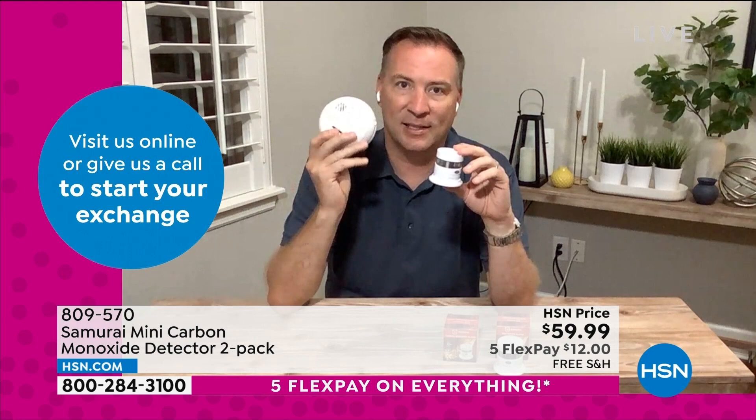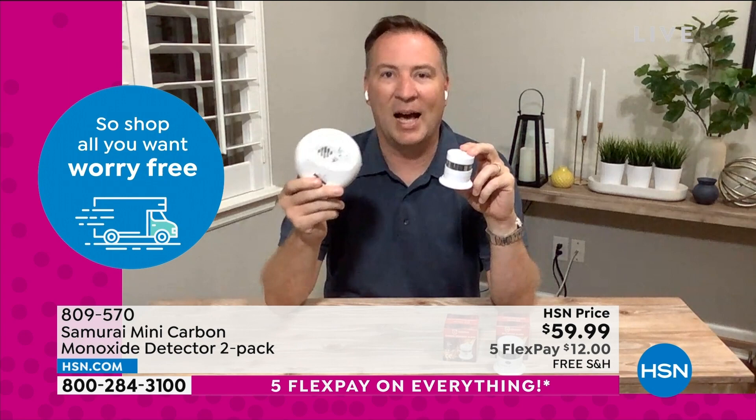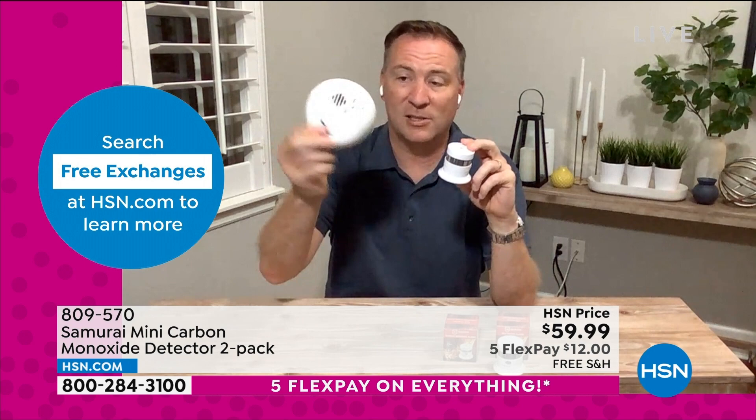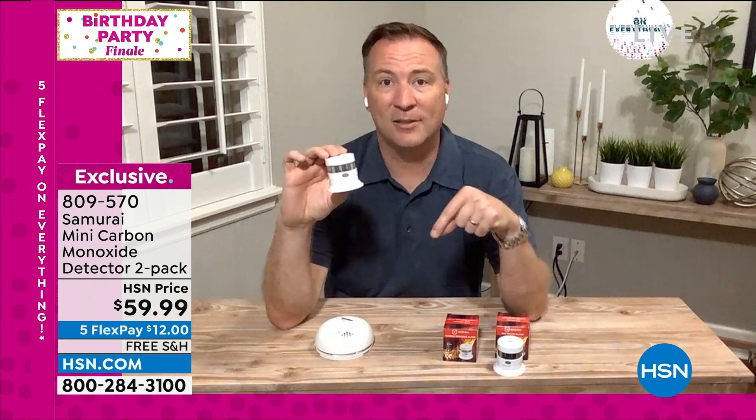If you have only a smoke detector and are relying on technology designed in the 1970s, you really need to update your home's protection. Those 1970s sensors give a lot of false alarms, and the batteries run out every six months. Samurai is trying to change how you protect your home. This detector is smaller, the battery lasts 10 years — right now it's 2022 so you don't need to think about it until 2032.